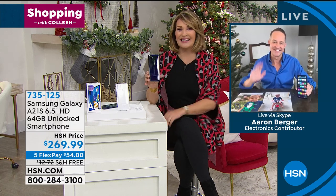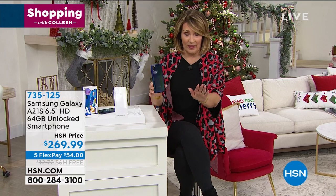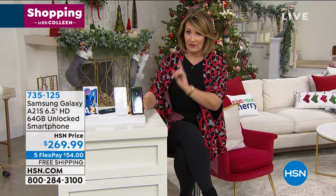All right, take care — I'll talk to you soon. Bye Aaron. Don't hang up, stay there. I'll let you know when the black one sells out. There are a few more than 100 left, so don't go anywhere. I hope you're able to get that beautiful phone.